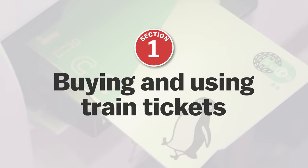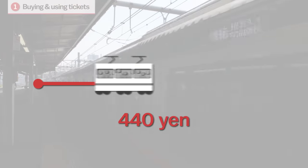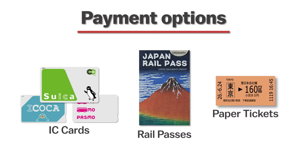Buying and using train tickets. Of course, riding trains cost money. The base fare of any train ticket is generally determined by the distance traveled. There are three main ways to pay for this base fare ticket: prepaid IC cards, rail passes, and of course, good old paper tickets.